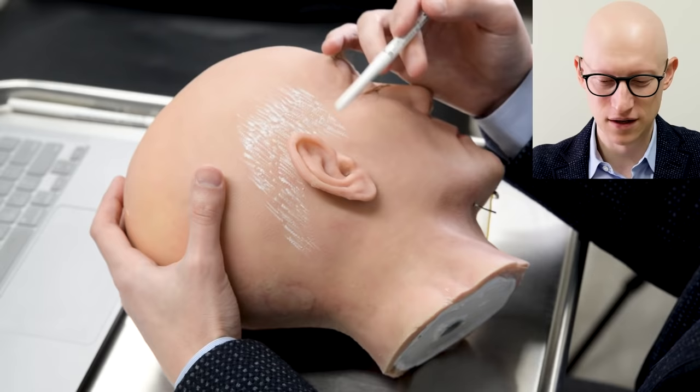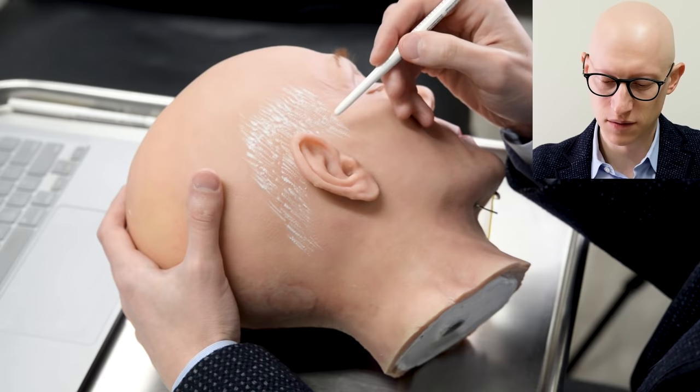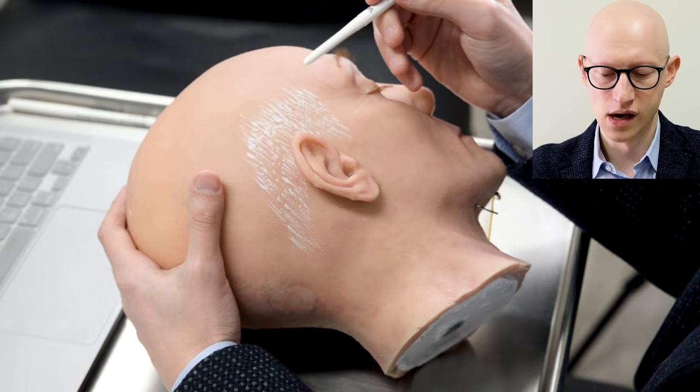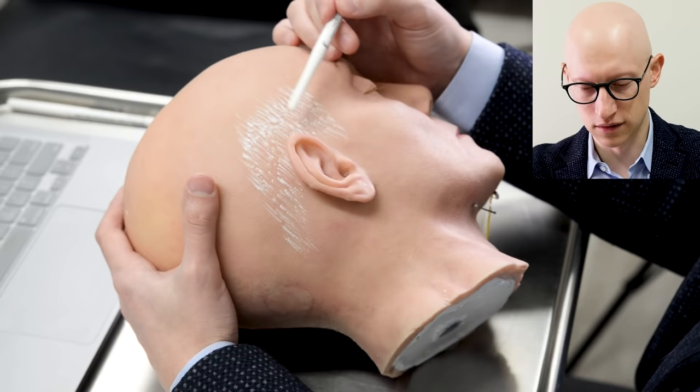Let's go over a standard lateral-based facelift incision. You look and see where your temporal hair tuft is — there are finer hairs and then the bulk of club hairs, and the incision design should respect this temple. Back in the day, doctors would carry the incision all the way up, which caused a lot of hair loss. Some of those patients now come back for a hair transplant because it looks artificial when you lose this temporal tuft.